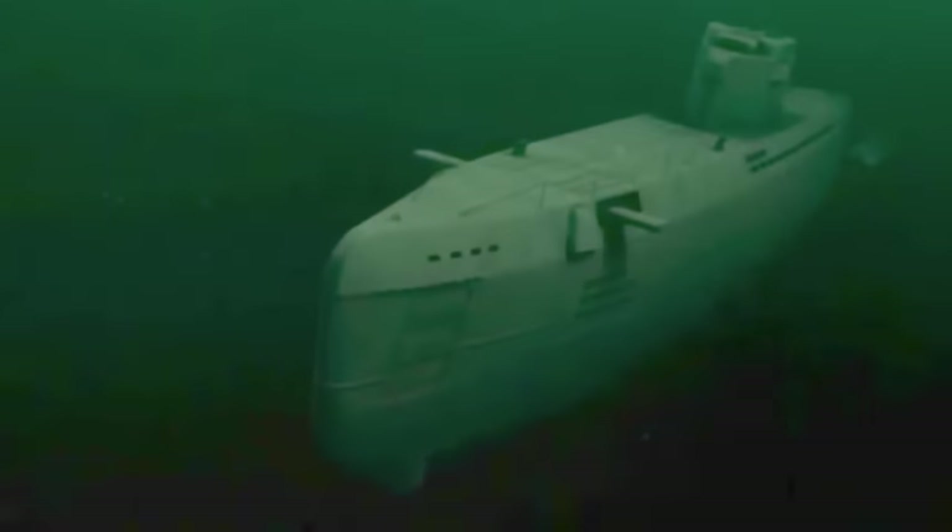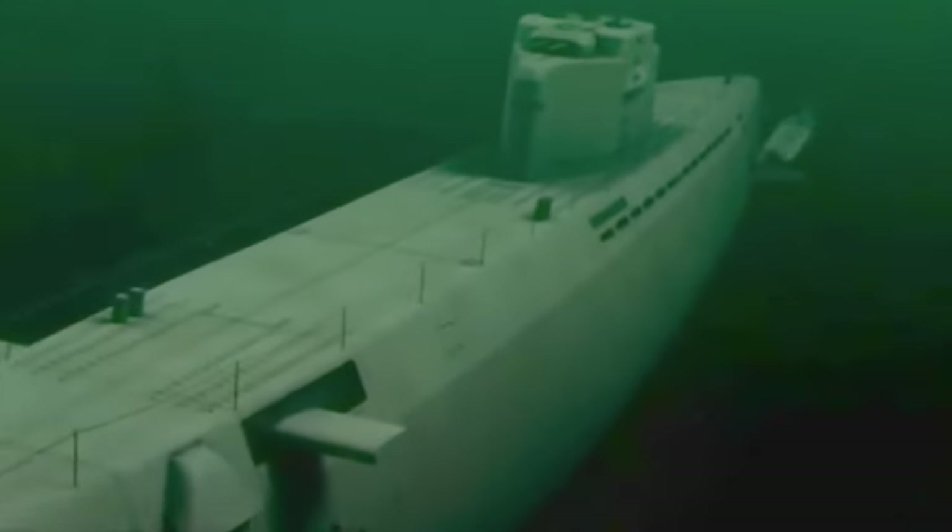The Type 21 was a true submarine, unlike other types of U-boat that could only remain submerged for short periods. The design used lots of batteries to increase underwater speed, and the boats could recharge and refresh the air inside using a snorkel.